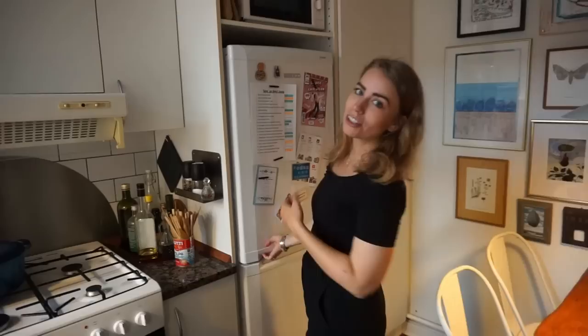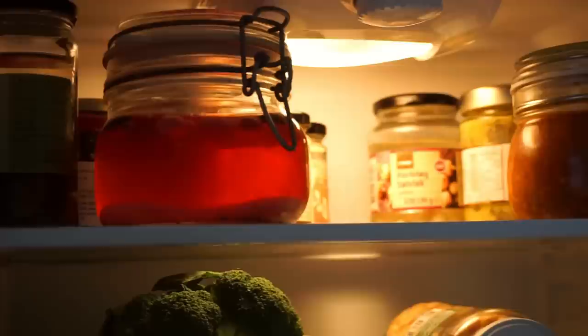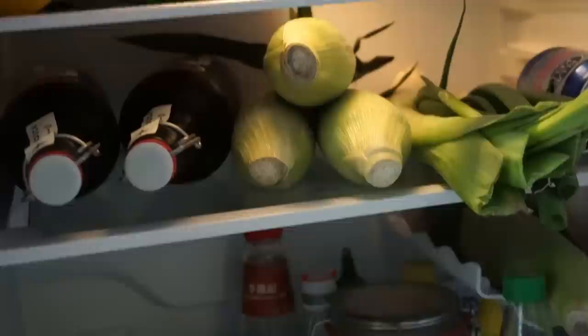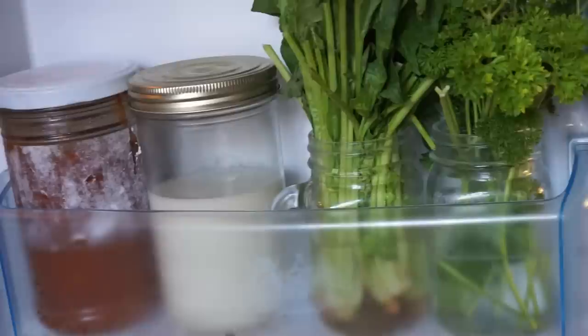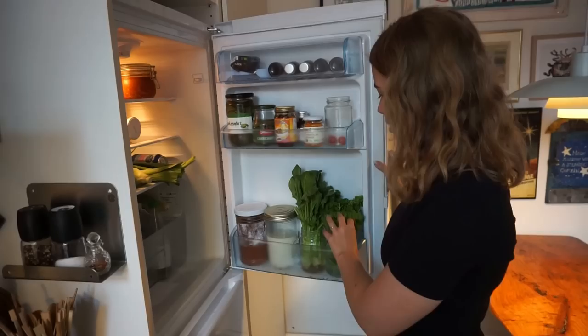Then we have the fridge. Right now it's semi-stocked, but I'm going to go to the farmer's market on Saturday. We keep some different leftovers in jars, then we keep our veg just out and about — no plastic bags. Leafy greens go in jars over here in water, which I think is super easy, and they stay fresh for so, so long. This is from last week and it's still super crispy.